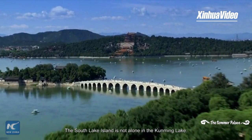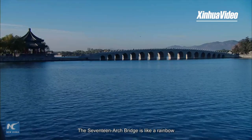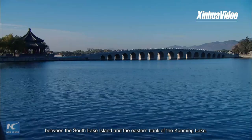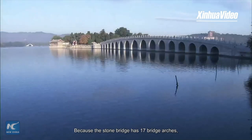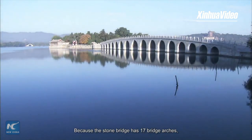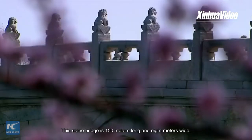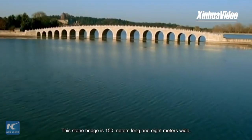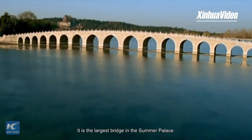The South Lake Island is not alone in the Kunming Lake. The 17-arch bridge is like a rainbow between the South Lake Island and the eastern bank of the Kunming Lake. Because the stone bridge has 17 bridge arches, it is named the 17-arch bridge. This stone bridge is 150 meters long and 8 meters wide, and it is the largest bridge in the Summer Palace.